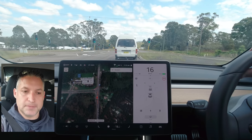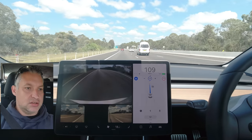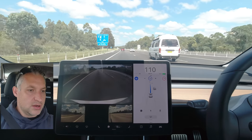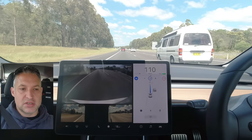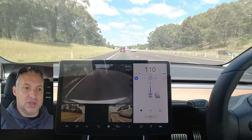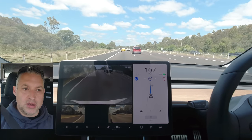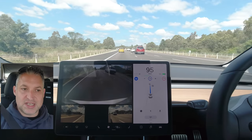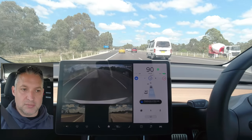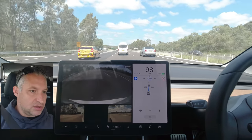Here we are on the M1 motorway. I have my destination set as Tuggerah Westfield, which is probably about five or six kilometers away. The reason I want to go off that exit to test is because it actually has two exits in one — not only the exit off the M1 motorway, but then the exit forks into a left and a right depending on the way you want to go. I want to see whether the car can take not only the first exit, but then the second exit onto the main road to get to the shopping center.